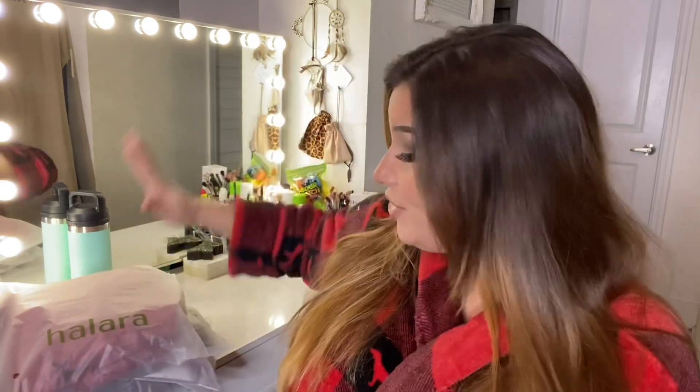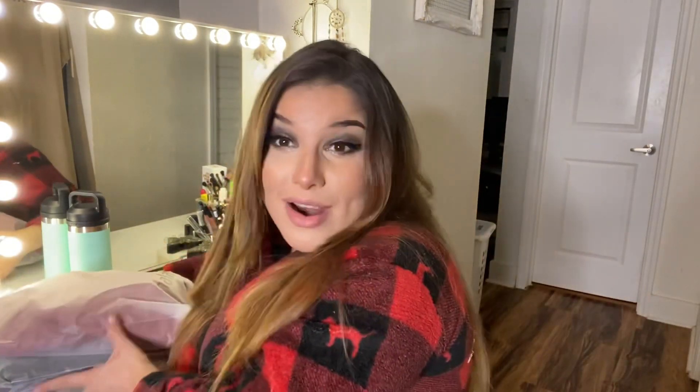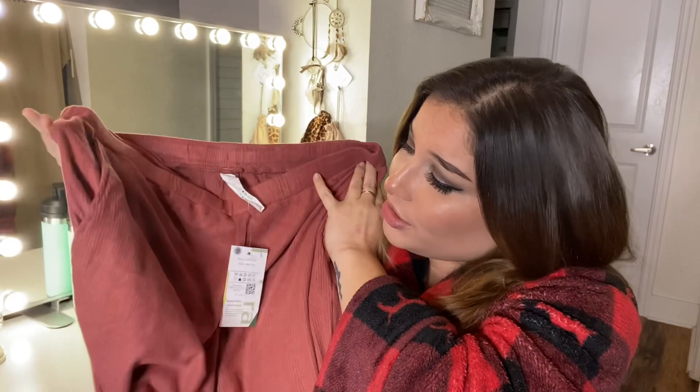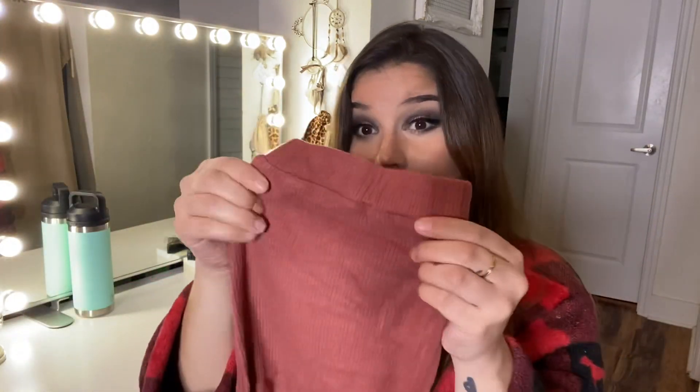Let's get started — I have everything right here, we have four items to try on today. First things first, we have these auburn colored sweatpants and they do have pockets, which I love. When sweatpants don't have pockets I'm just bummed out honestly. The material is extremely soft, I feel like I'm going to be wearing these every day, and the bottom is cuffed. I got these in an extra large because I really like my sweatpants to run big and cozy.